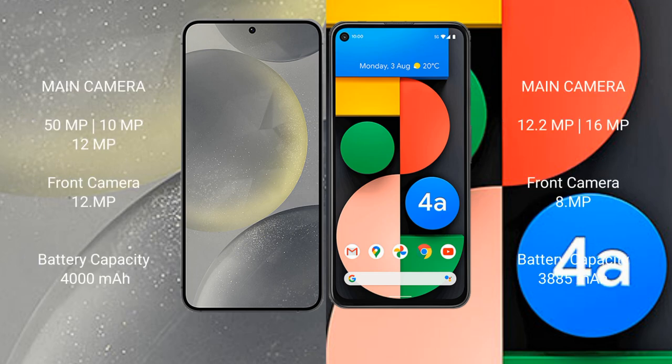Samsung Galaxy S24 has a triple rear camera setup: 50MP plus 10MP plus 12MP, and a 12MP front camera. Google Pixel 4a has a dual rear camera setup: 12.2MP plus 16MP, and an 8MP front camera.